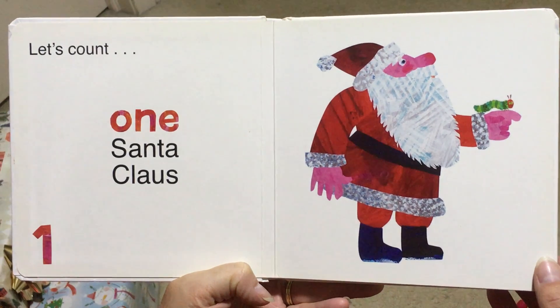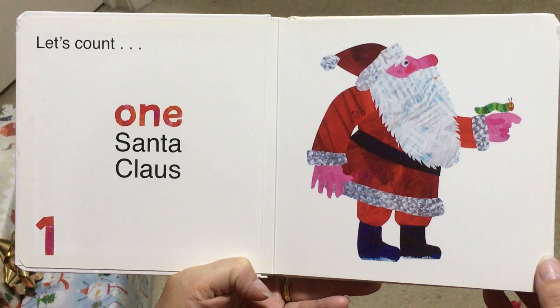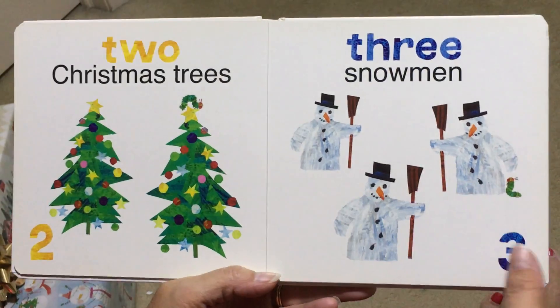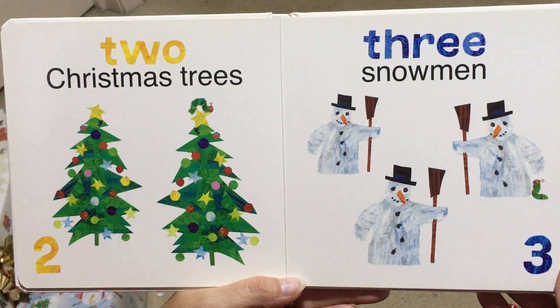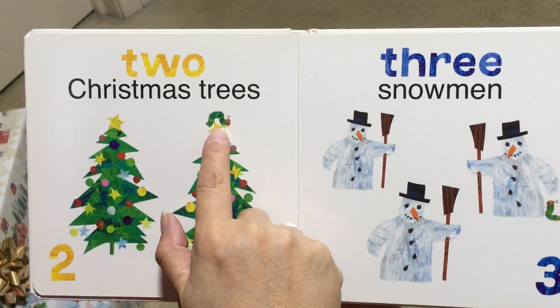Can you find the little caterpillar? There he is. 2, Christmas Trees. Oh, he's tricky in that one. Do you see him? There he is on top of the star.